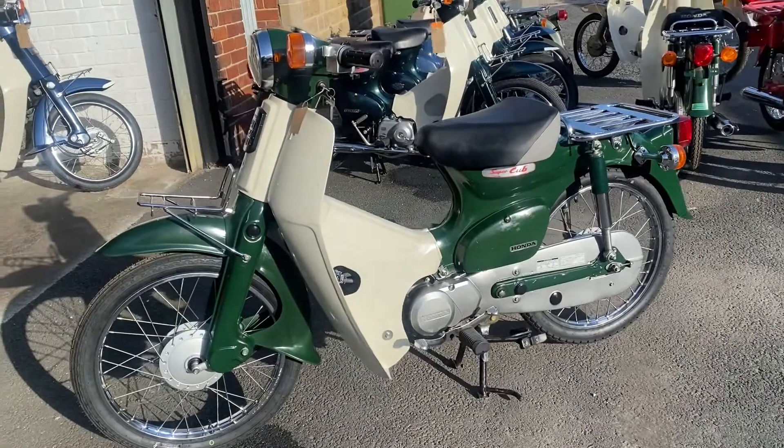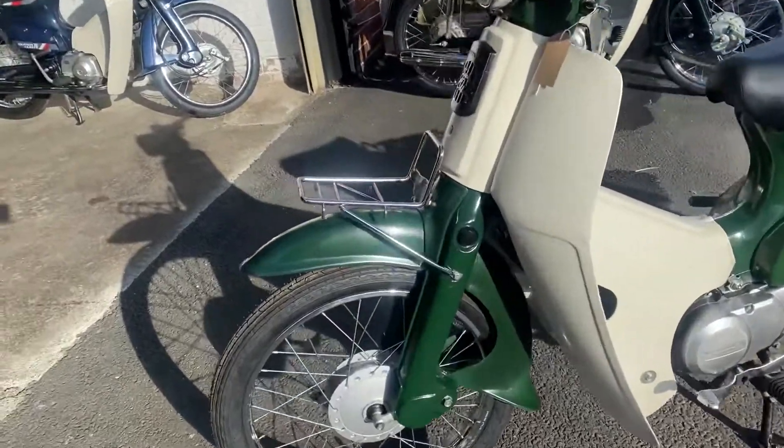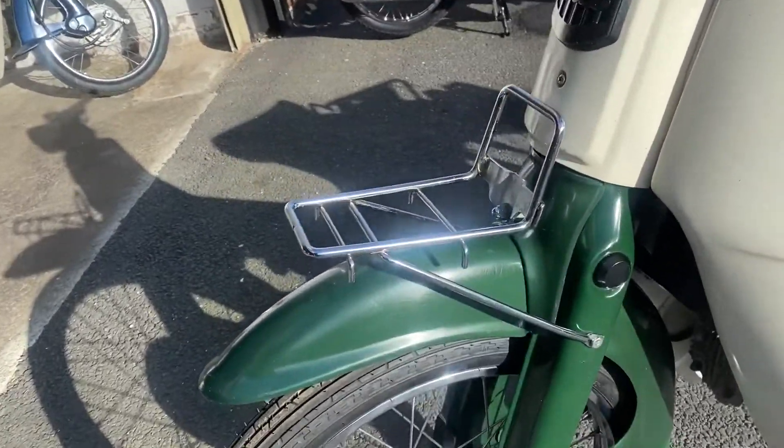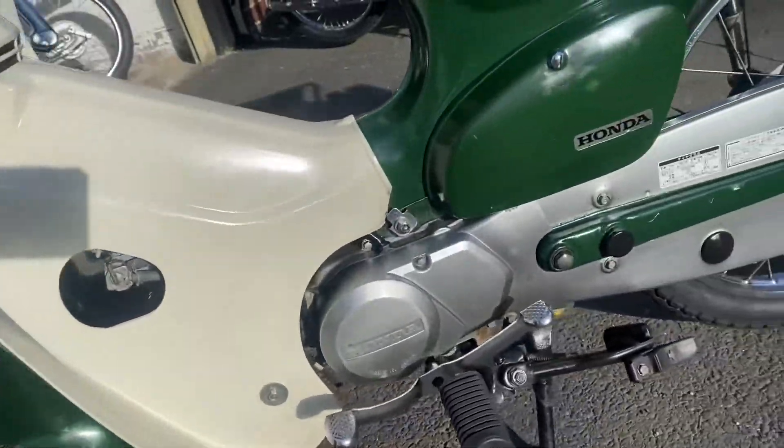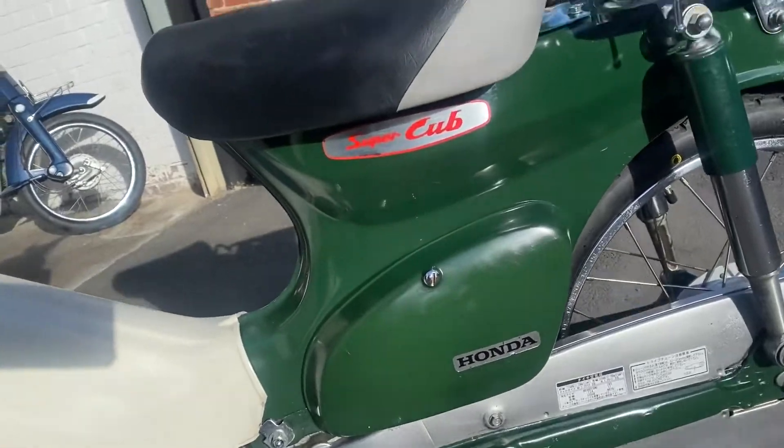And here's the left. You can see the two racks, one front, one rear. Again, just nice and simple — a very very good example.